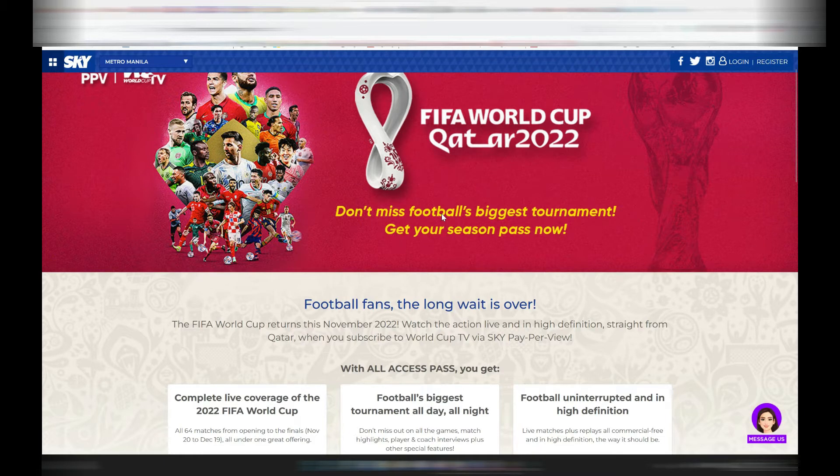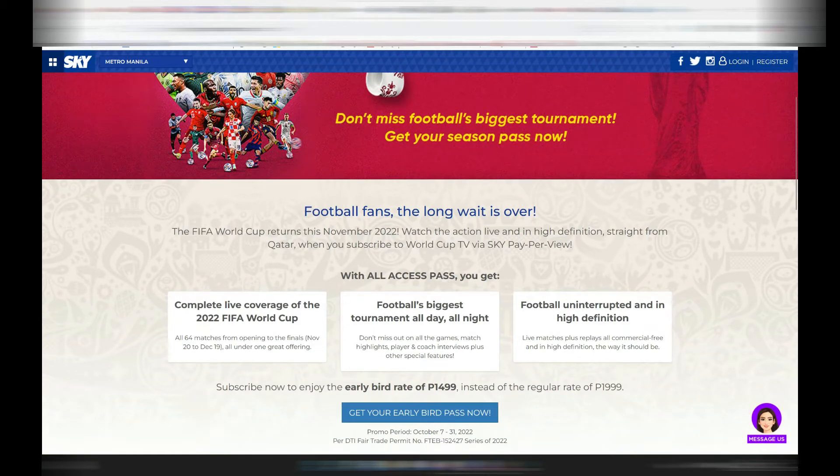Let's get into what you can actually stream here in the Philippines and who the partners are. You basically have two options. One is Sky — if you already have Sky at home, that's quite practical, but we don't have a TV here so it's not really valuable for us. With Sky, you get the all-access pass: all the games, all the coverage, all the interviews FIFA does themselves, plus early bird access. That's 1,500 pesos until the 31st of October, or 2,000 pesos after that.